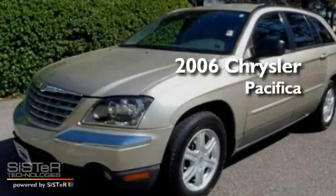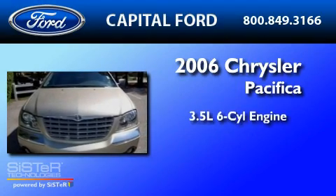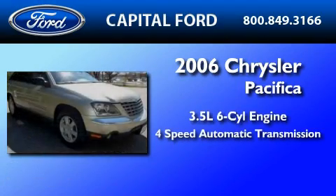This is a 2006 Chrysler Pacifica. It has a 3.5-liter six-cylinder engine and a four-speed automatic transmission.